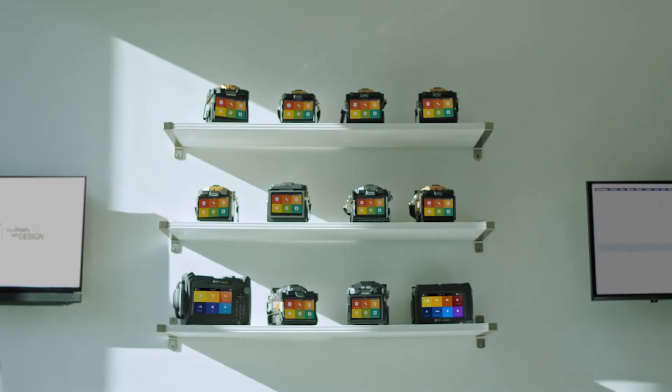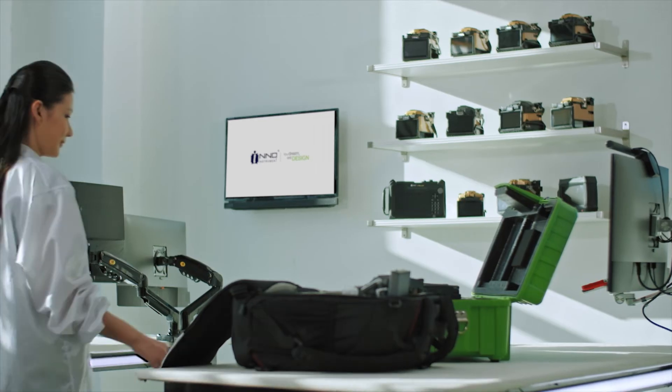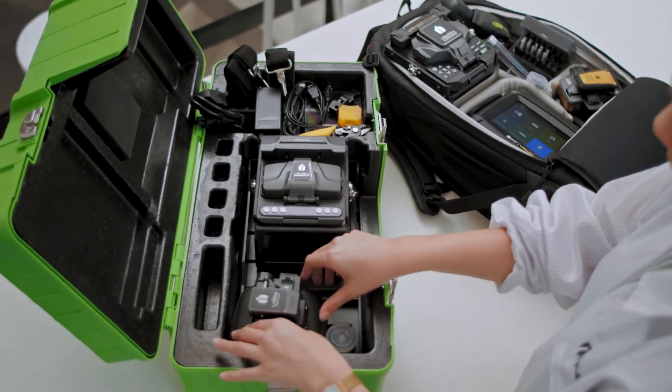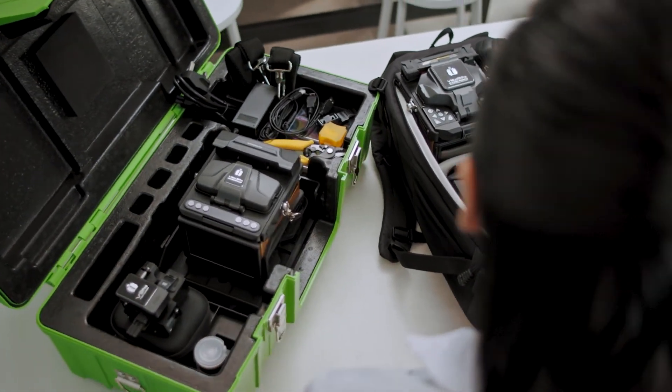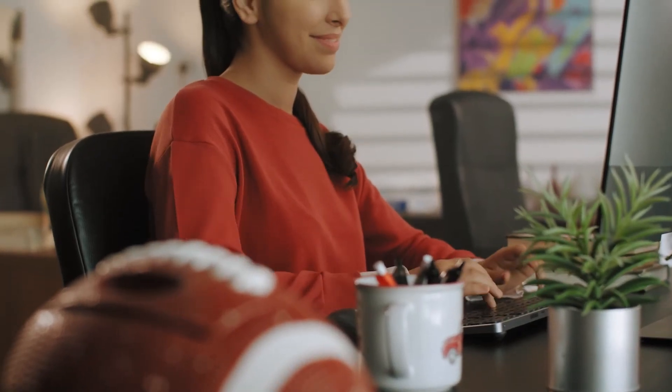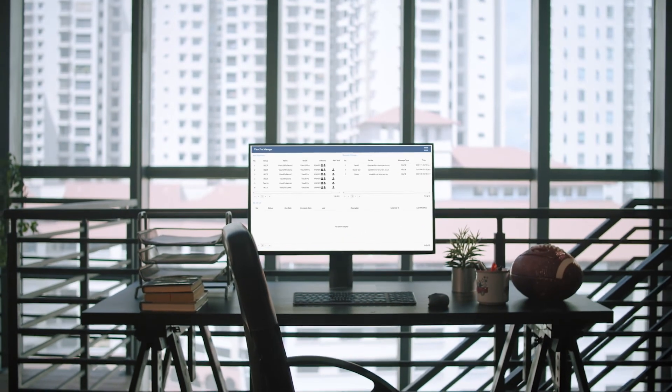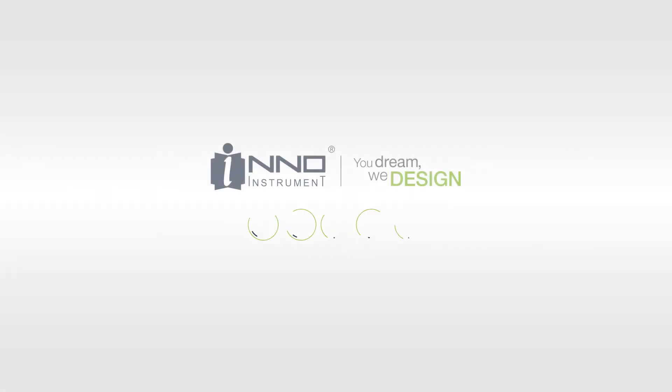We strive to provide solutions across the board, updating and refining each of our products, providing a complete set of solutions to our customers and integrating key solutions and products into a convenient package. The world is changing around us, but at Inno Instrument, we look ahead and beyond so that you can be equipped today for tomorrow's future. We are Inno Instrument.